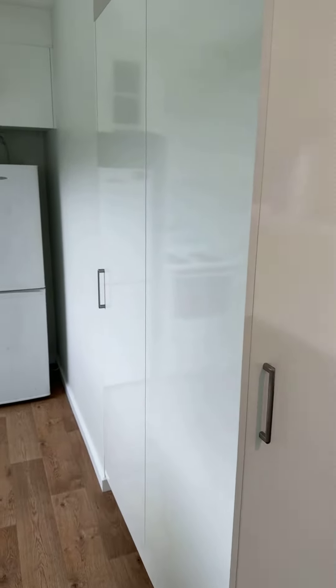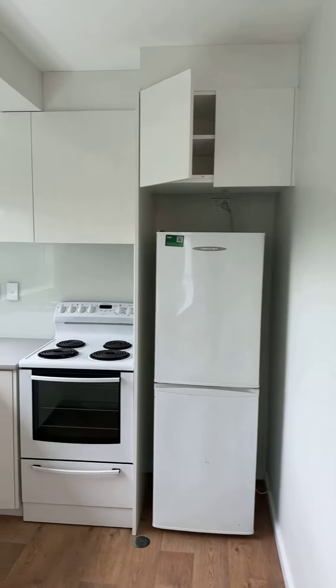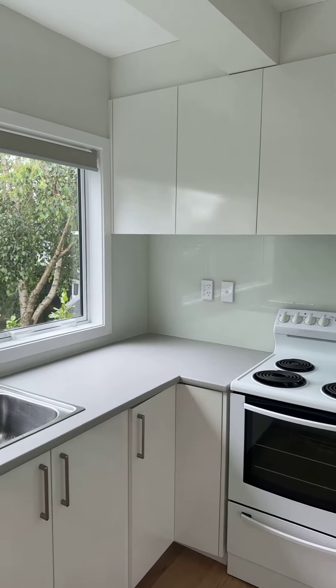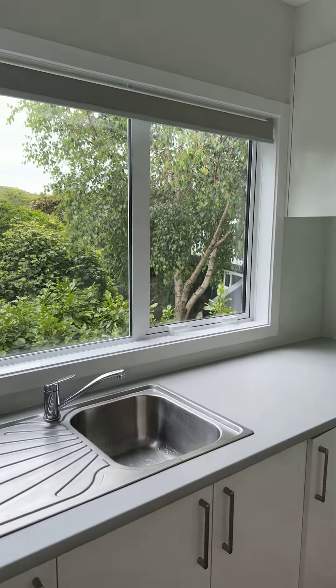There are cupboards, a modern kitchen, and a nice outlook.